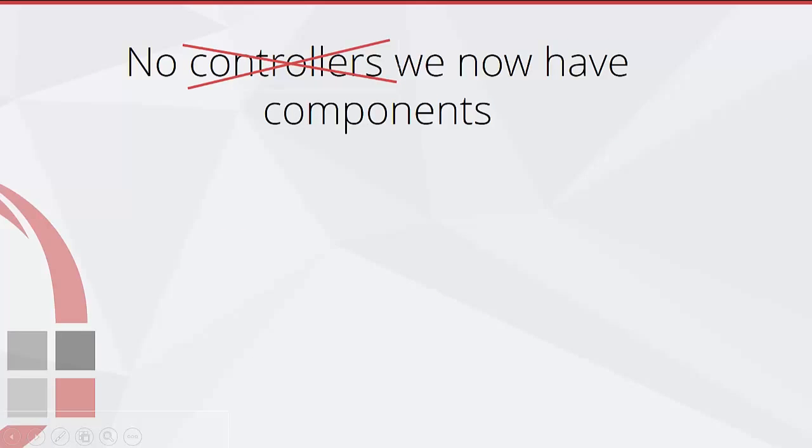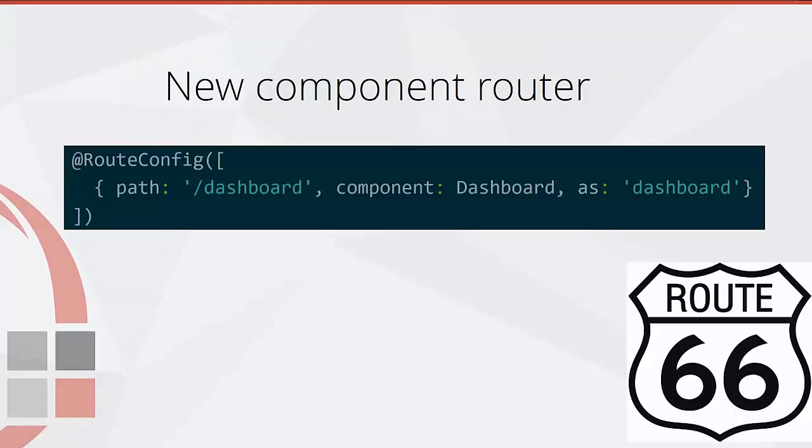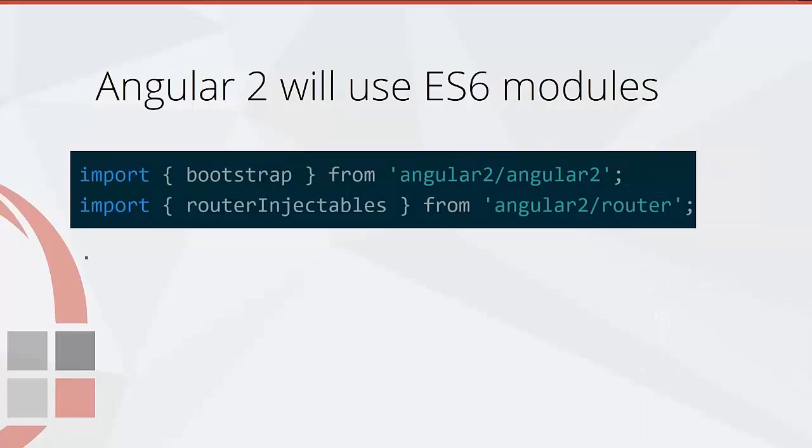There'll be no controllers in Angular 2 — we'll now have components and directives. Each component will have a view and a JavaScript class, and for these new components we'll have a new component router to wire together all of our components in our application.